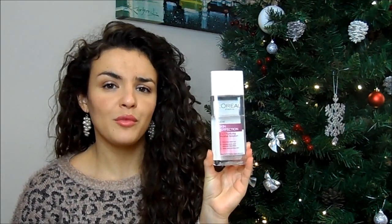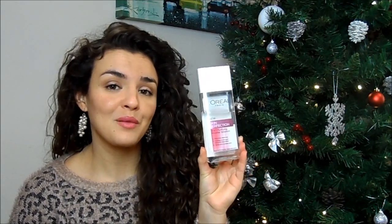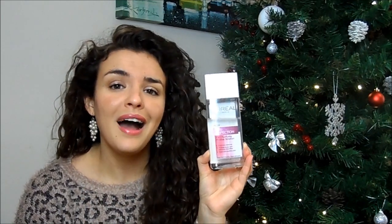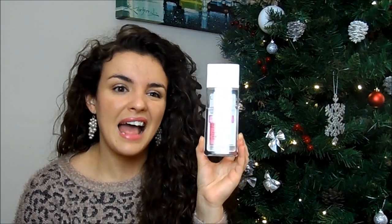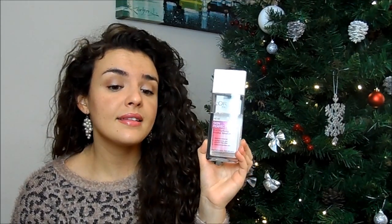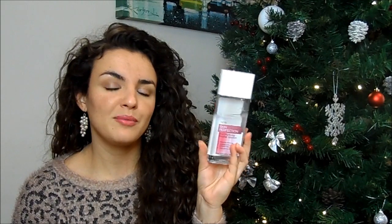The other skincare items I have are the L'Oreal Skin Perfection 3-in-1 Purifying Micellar Solution. I know I'm really late on the bandwagon with this one, but I just never felt the need to buy it. I picked it up last weekend when I was in Asda because it was on offer for two pounds.